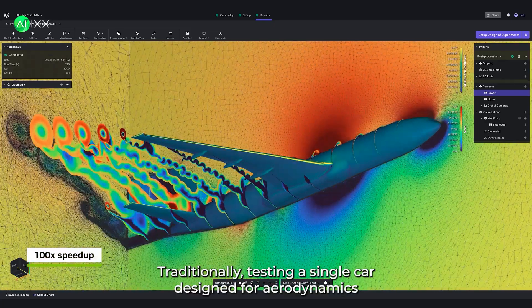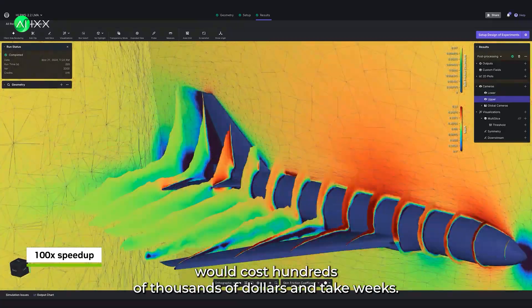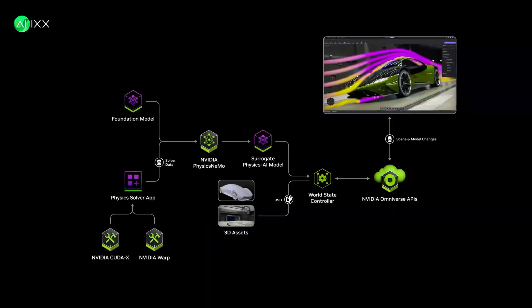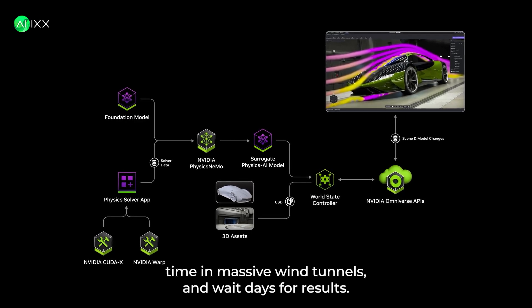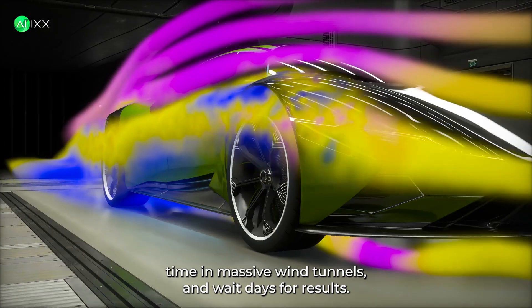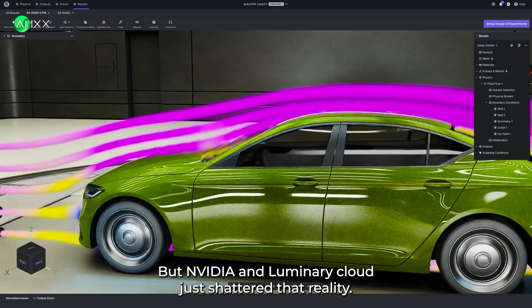Traditionally, testing a single car design for aerodynamics would cost hundreds of thousands of dollars and take weeks. Engineers would create physical models, book time in massive wind tunnels, and wait days for results. But NVIDIA and Luminary Cloud just shattered that reality.